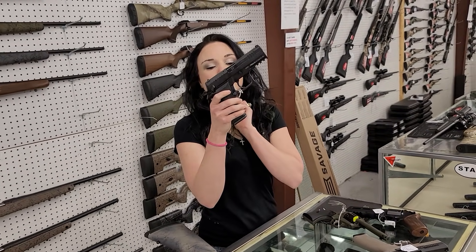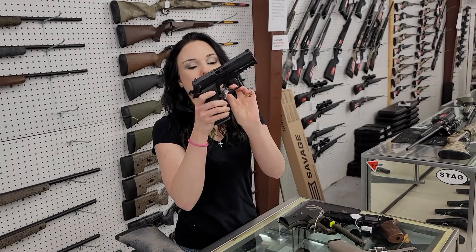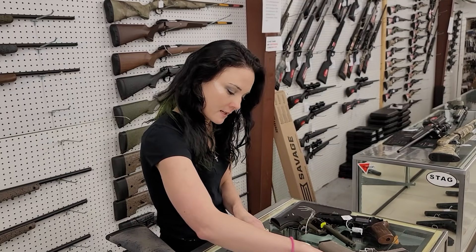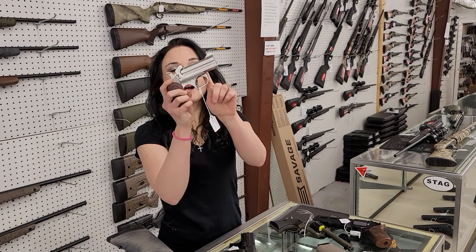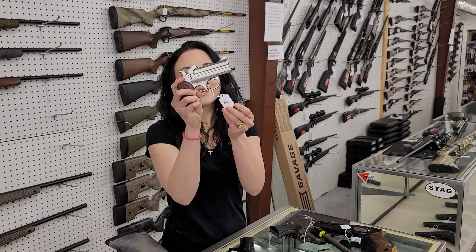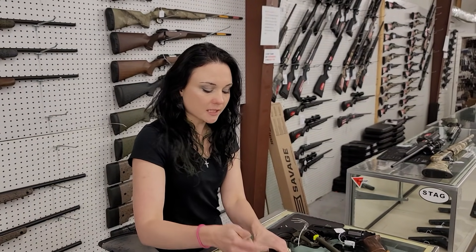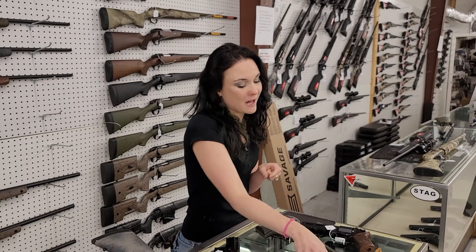AREX REX-01S are back in stock in 9mm — hammer-fired with your decocker, $480. If you're looking for something for your pocket, Bond Arms Snake Slayers are back in stock: 45 Long Colt/.410. This particular one is $505, but I've got the Bond starting as low as $255.